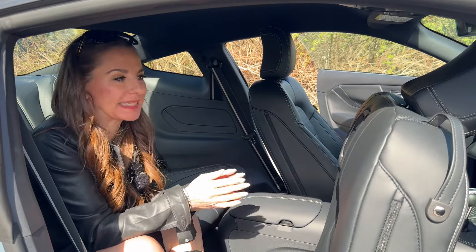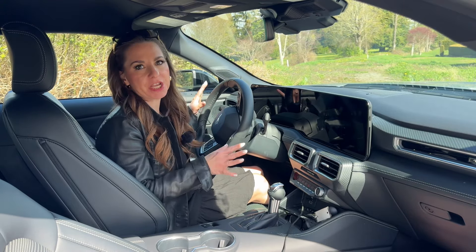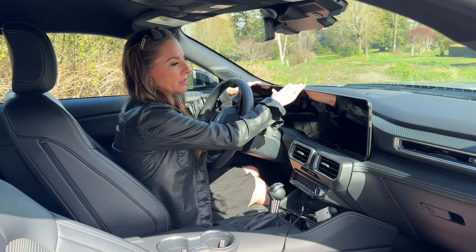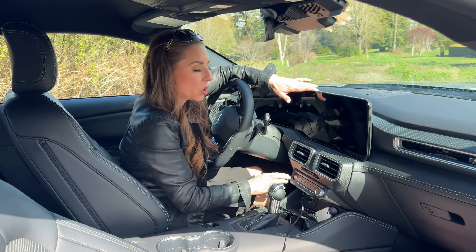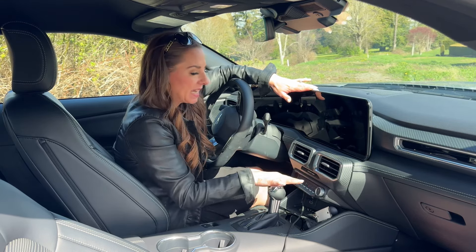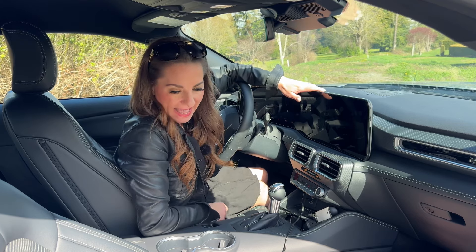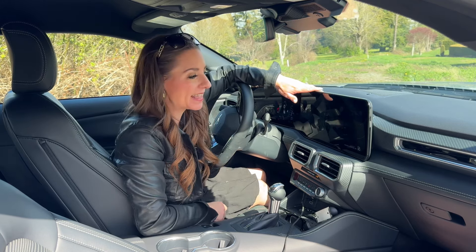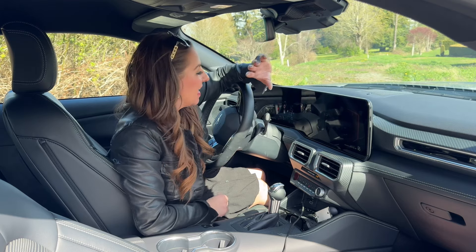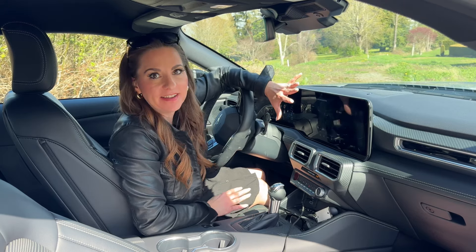Back seat comfort isn't the reason anyone's buying a Mustang. The interior and all its tech is the biggest change for this new generation. There's one huge piece of glass spanning the instrument gauge cluster and infotainment. We get wireless CarPlay, wireless Android Auto, and an optional wireless charging pad. The layout is simple — just a few touch buttons. You can also customize exhaust sounds, drive modes, and there's even launch control on the EcoBoost.